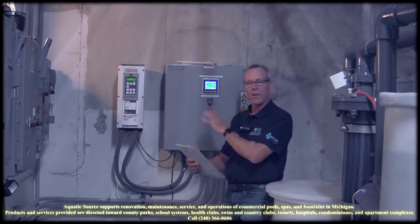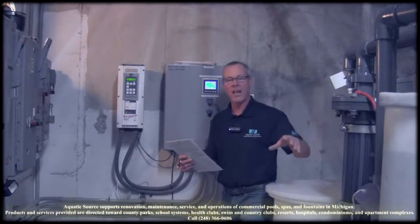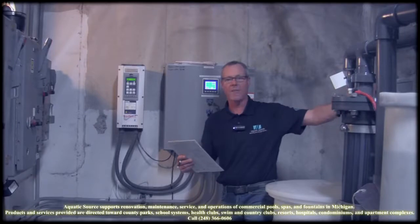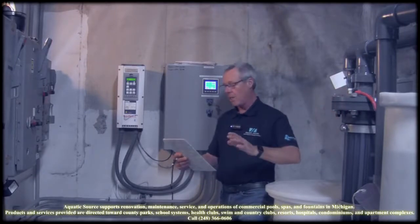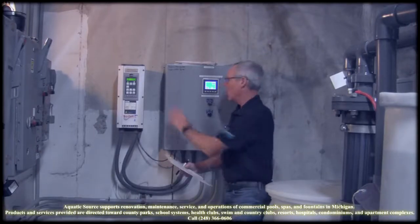One of the things with the drive — they put this in earlier on in the project when they had high-rate sand media, and they've went over to regenerative media filtration here, which we're going to have another video tagged to it talking about the filter at this project. At that point, the high-rate sand was running at 90% with the drive.